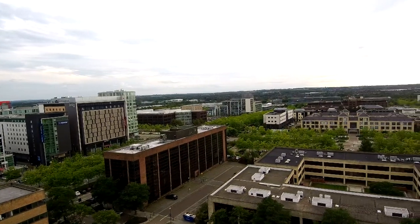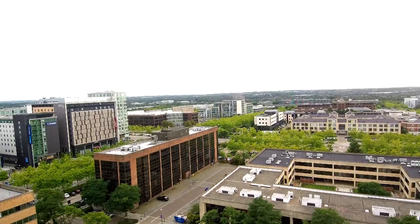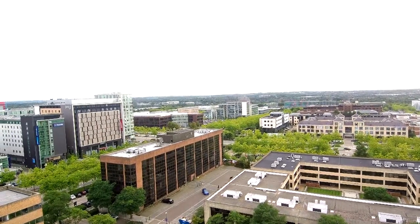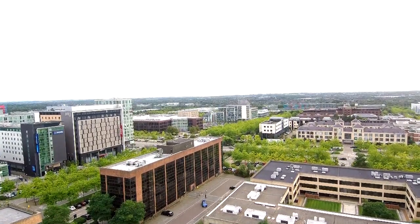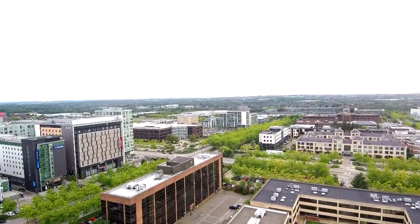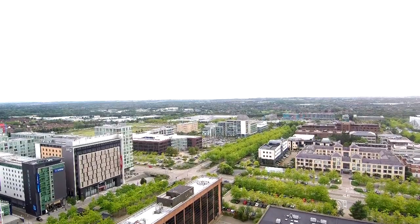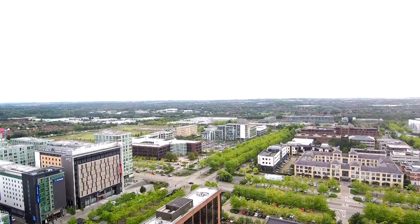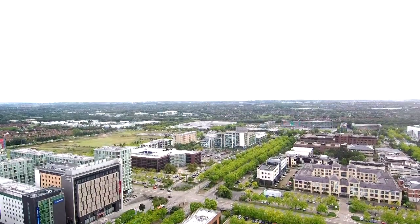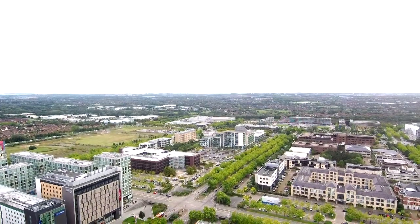The building you can see to your left with what looks like wood panels is the Jury's Inn building, which is a hotel in Milton Keynes. Now you'll see me start to slowly climb up to just below maximum altitude. I don't actually know exactly how high this was. The drone is capable of 500 meters. The Xiaomi Mi 4K drone also has an RC transmitter range of 4 kilometers.